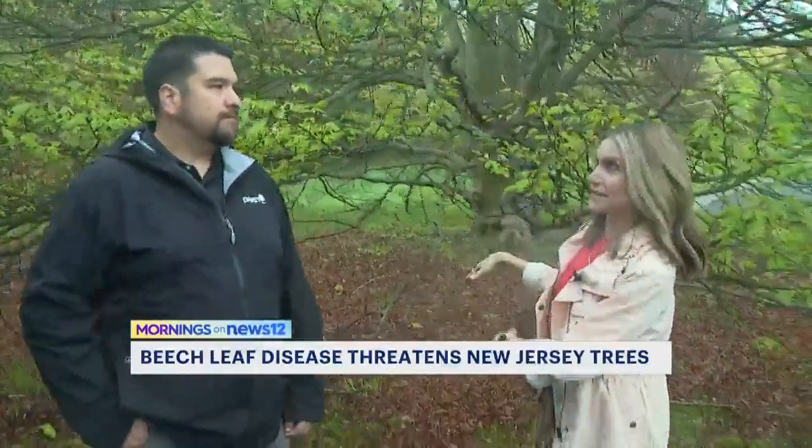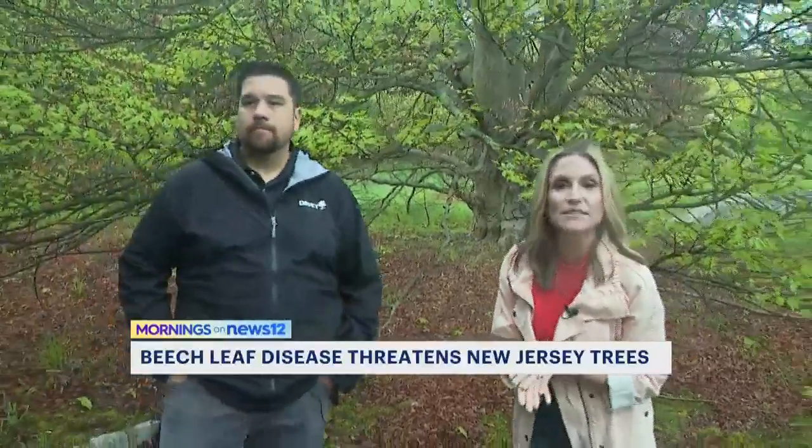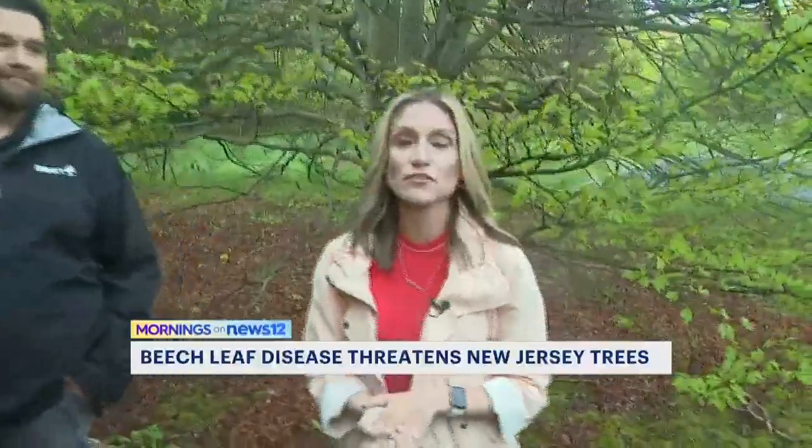These trees go for thousands of dollars, and you do not want that to go down the drain — you want to keep them thriving. We're going to be walking around a little bit more. We're at the Freeling Heising Arboretum in Morristown. Lauren Dew, News 12 New Jersey.